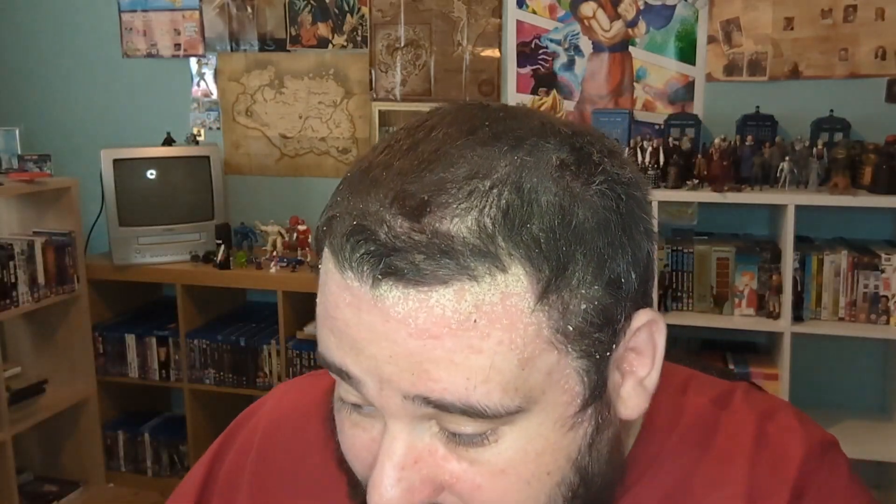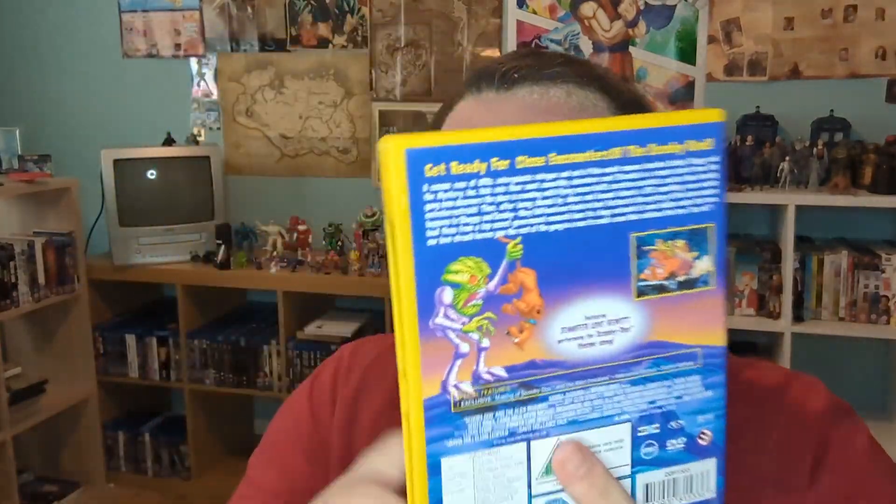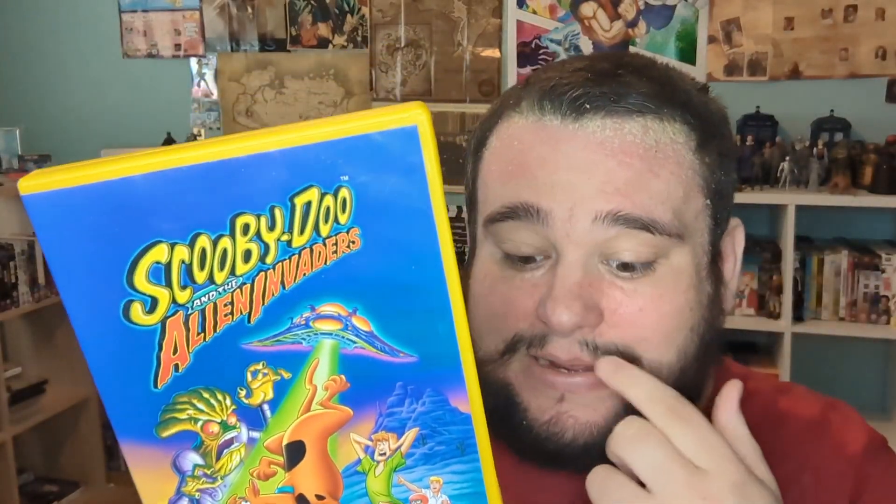I also picked up another Scooby-Doo that I remember watching as a kid on VHS — the DVD version of Scooby-Doo and the Alien Invaders. It's another one I loved as a kid, I just don't have it in my collection. It was €2 so I picked it up. I checked the condition of the disc and it's perfectly fine.